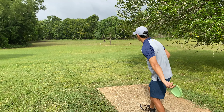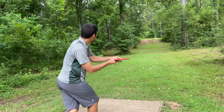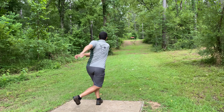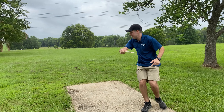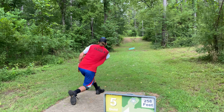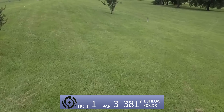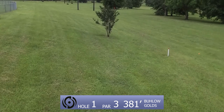Alright everybody, welcome back to Round 3 of Louisiana State Championships. I got a new commentator with me today, Silas Schultz. What's up everybody? We got some stuff heating up on Round 3. We got Thunder trying his best to get up on Daniel and Joshua, and they are shooting hot. We got hole 1, par 3, 381 feet. It's a big hyzer hole.